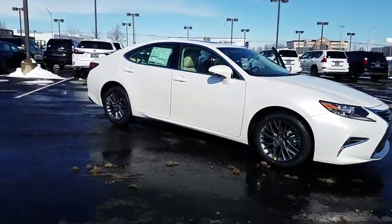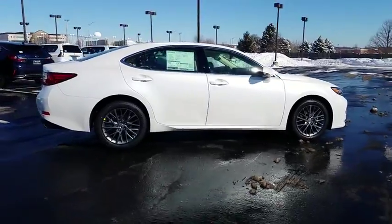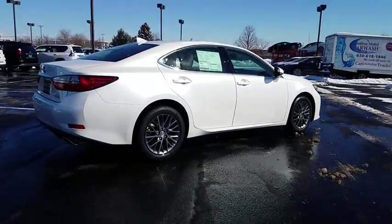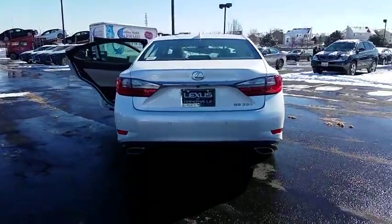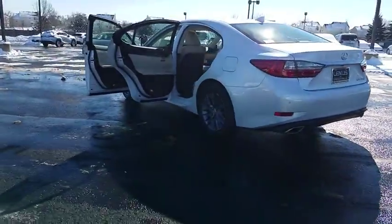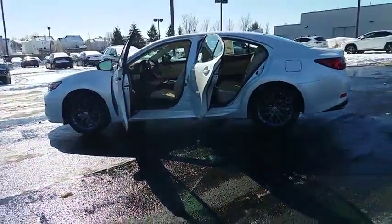2018 Lexus ES. Lexus has sold the ES family of vehicles since 1989 as its mid-sized luxury sedan line. The ES series has become the best-selling sedan for Lexus and is known for its emphasis on interior amenities. Here are some of this vehicle's great options.